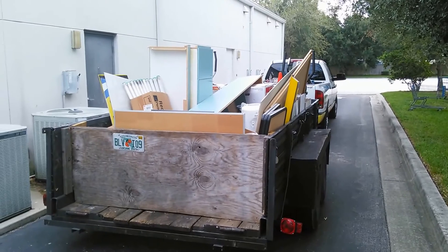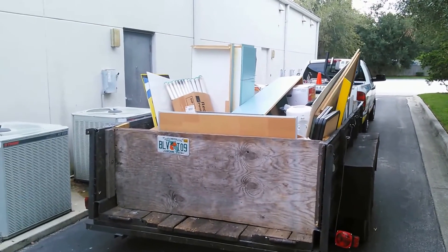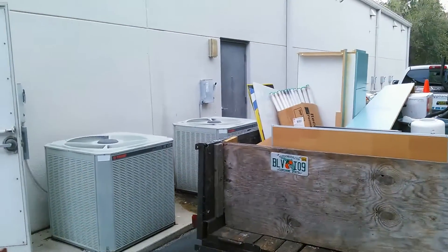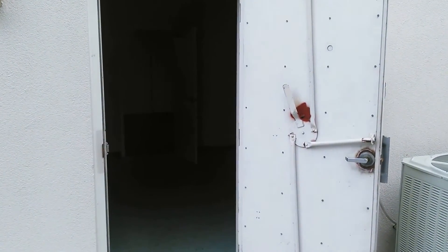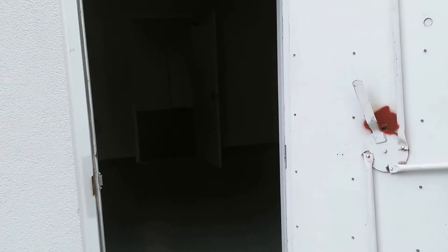All right, here we are. It's the last load of the day — second one today on this job, two yesterday. Let's take a look inside and see what the finished job looks like. Not so bad. Pan slow, not to make everyone dizzy.